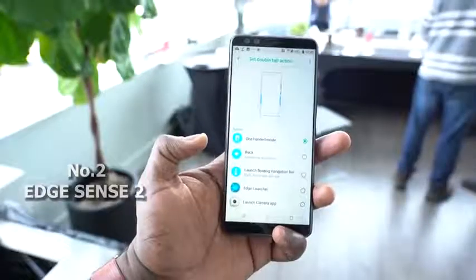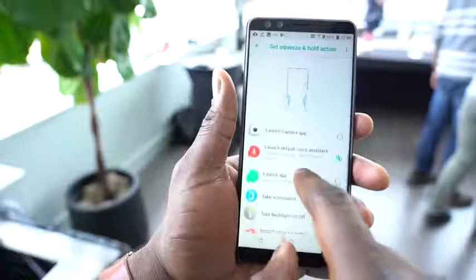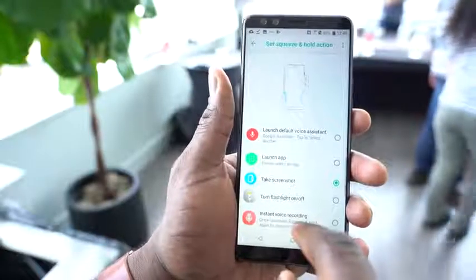The second feature is the Edge Screen — or Edge Screen 2.0. Improved from last year, I like to call it the squeezy feature. It's got more functionality this year and is also more customizable. You can map the functions to any app or setting you want — double tap on the left-hand side to minimize the screen to the left, double tap on the right to minimize it to the right, or squeeze to open up an app or your flashlight. You can map all these different functionalities, which makes it much more useful than just squeezing from last year.